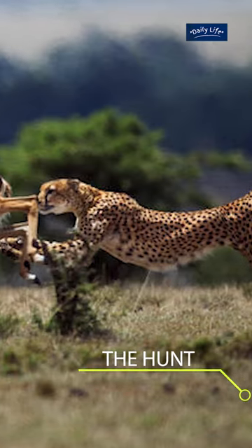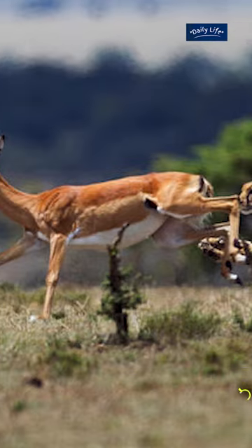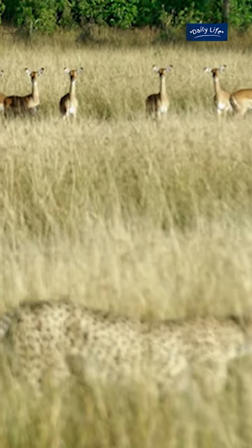The Hunt. Cheetahs are solitary hunters, and they typically hunt alone, using stealth and speed to catch their prey. When a cheetah spots a potential target, it will approach slowly and quietly.